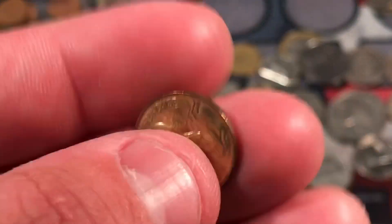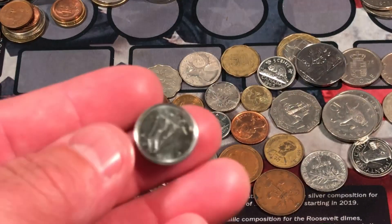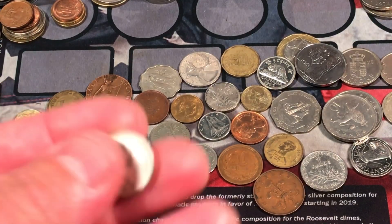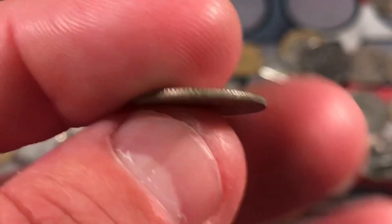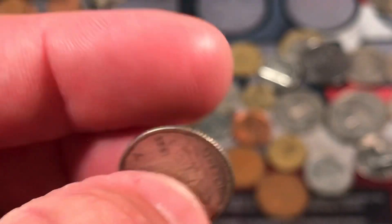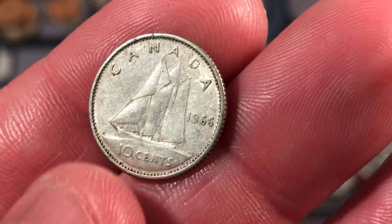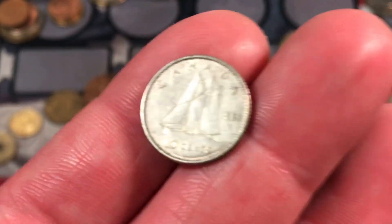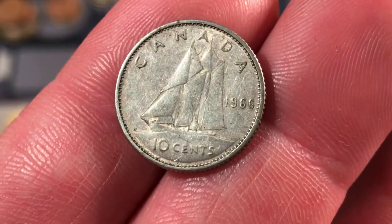We have another French coin — 5 centimes, the same one we just looked at. A Canadian dime — that's definitely not silver. Speaking of silver, what do we got here? 1966 — we finally found silver. So this is going to be a 80% silver coin.